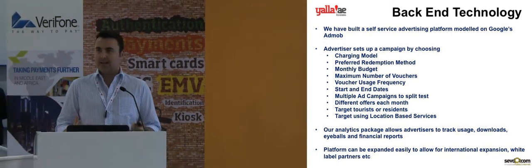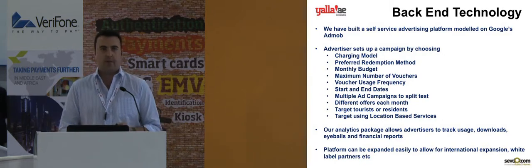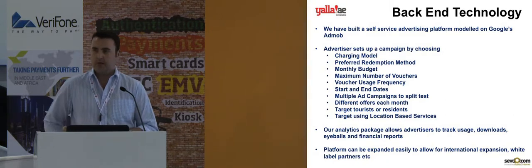We have an analytics package which allows the merchant — the restaurant, the hotel, whatever it may be — to track how the vouchers are being used, by whom they're being used, and to tie that in with their own internal reporting.